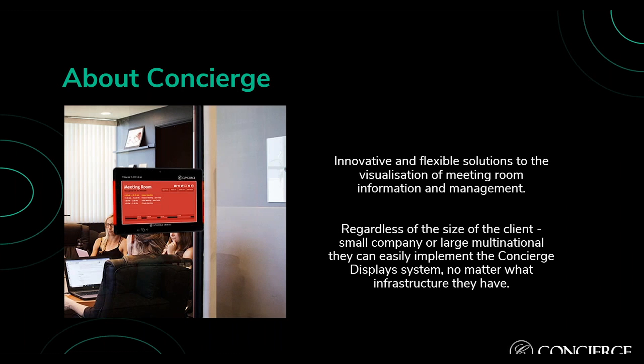A little bit about Concierge: we are a software company based in Melbourne, Australia. We find solutions for thousands of meeting rooms globally and service the education, transport, gas and oil, and retail industries. We create innovative, flexible solutions for the visualization of meeting room information and management — using IAdea's smart signboard displays in 10-inch, 15-inch, and 22-inch sizes, as well as media players. Regardless of the size of the client — small company or large multinational — they can easily implement the Concierge Display system.